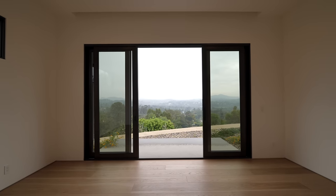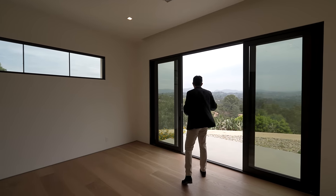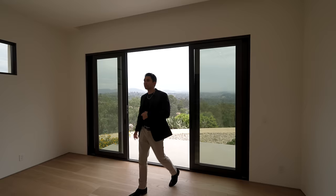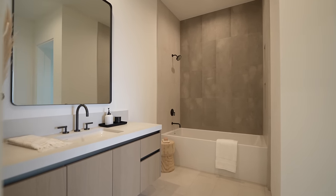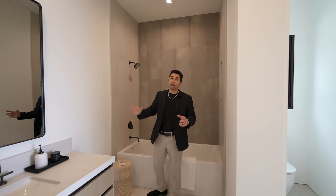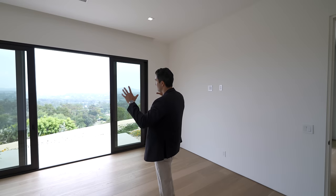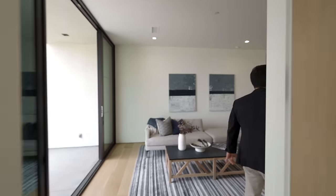The second guest bedroom is large with sliding doors out to the backyard. You can see a dirt path wrapping the entire perimeter of the property. The ensuite bathroom features a floating vanity, porcelain tiles, a built-in bathtub within the shower, textured tile above the tub, porcelain tile on the opposite side, and a walk-in closet directly inside.